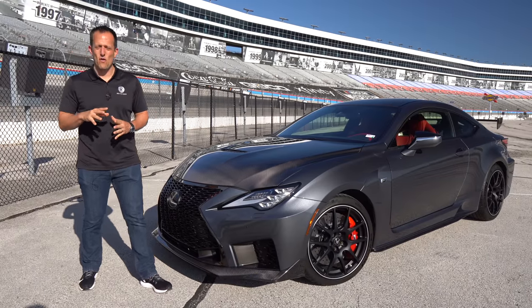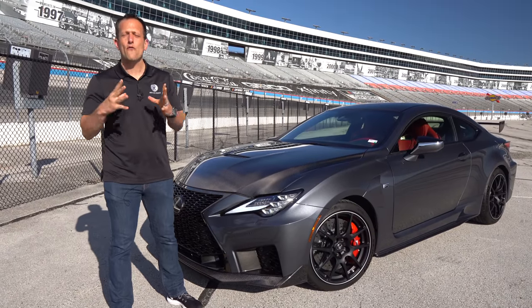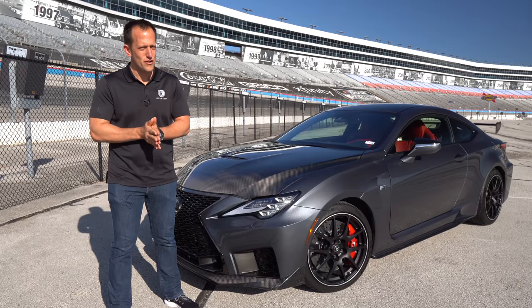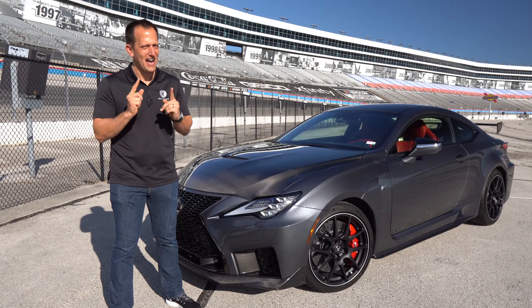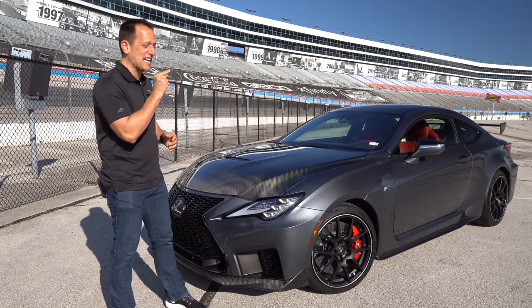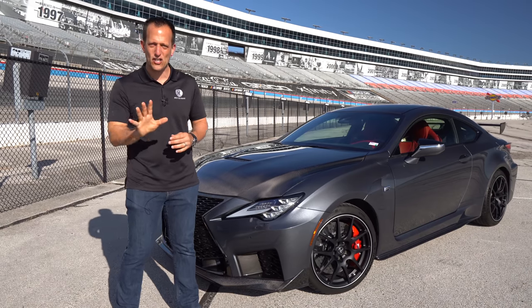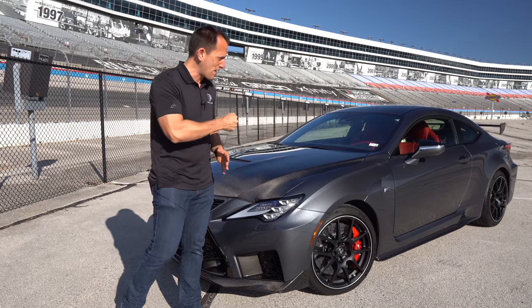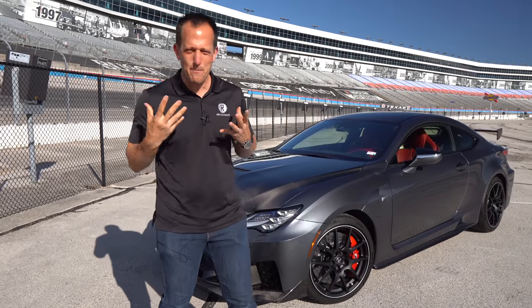Hey guys, what's up? It's Joe Rady from Rady's Rides. I'm here at Texas Motor Speedway for a very special event called the Auto Roundup. And good news that we're at a racetrack, because I have a car that really is meant for the track. This is a 2021 Lexus RCF Fuji Speedway Edition. But before we get into this V8-powered, rear-wheel drive enthusiast vehicle, let's talk about what's going on here.